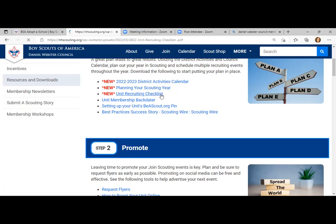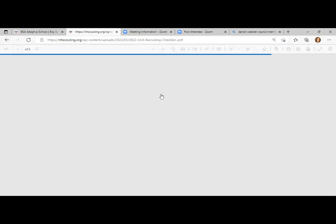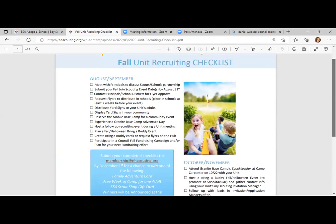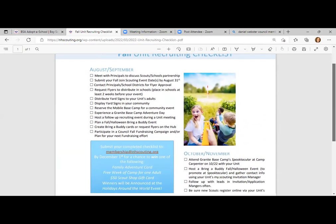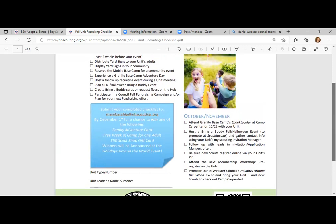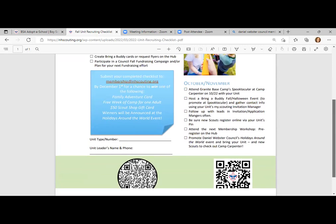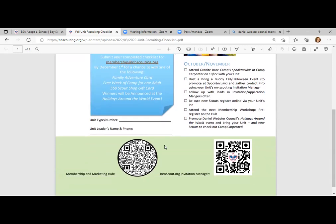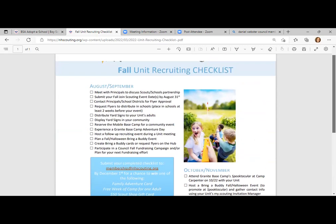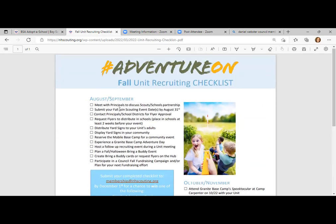Below that is our unit recruiting checklist — the checklist I was referring to that you can earn incentives for completing. This is a unit recruiting checklist with August and September items to start thinking about, then October and November items to think ahead. It has handy QR codes for the membership and marketing hub so you can grab your resources, and the beascout.org invitation manager in case you need a QR code to get into beascout.org. This can be printed or downloaded to your device.